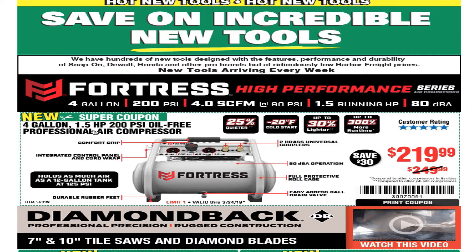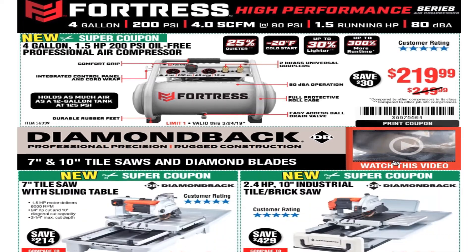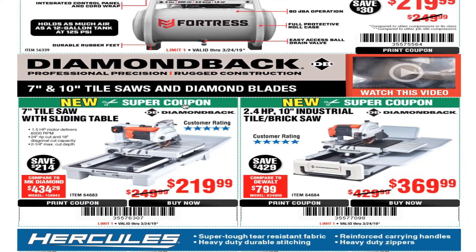We got the new super coupon for the 4-gallon 1.5 horsepower 200 PSI oil-free professional air compressor for $219 — that is the coupon price. Next we got the Diamondback professional precision rugged construction 10-inch tile saw with diamond blades.